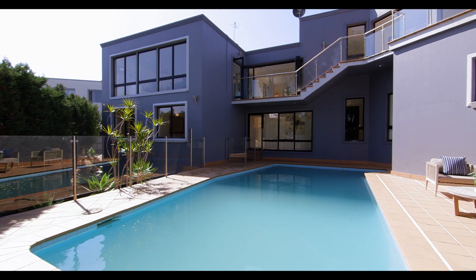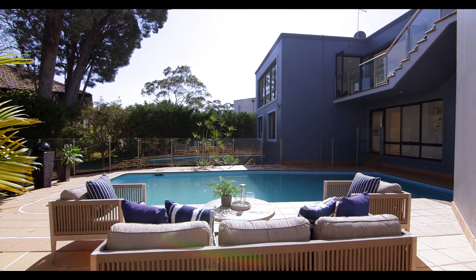This modern and sophisticated family home is built to the highest standards, designed entirely around entertainment and lifestyle.